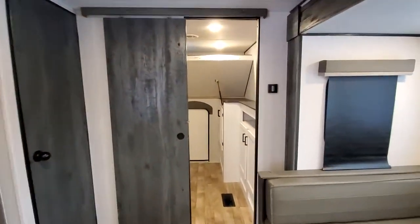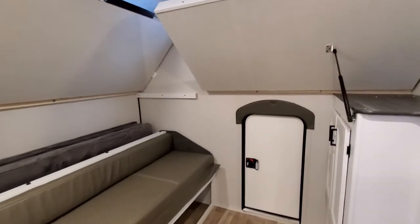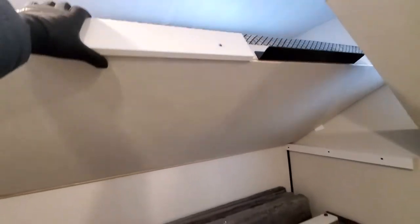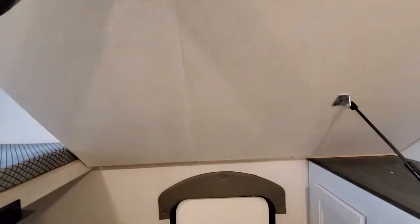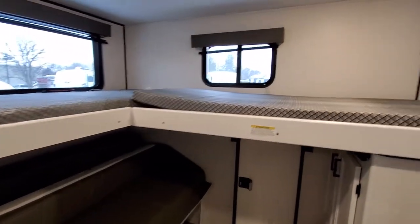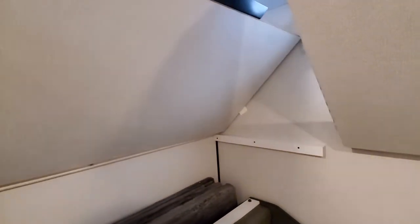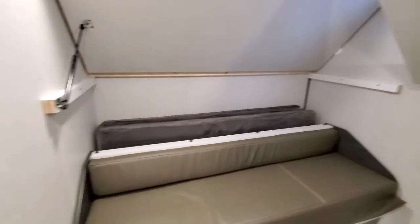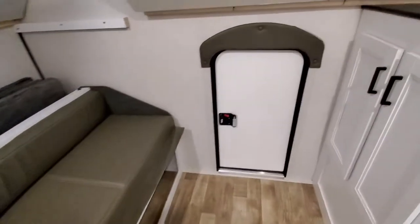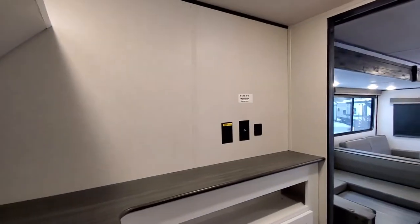Let's check out the bunk room, and then we'll head to the front to check out the bathroom and master bedroom. This is a really cool bunk room — your bunks are going to be held up by these assists, so you can easily just pull them down. Look at how easy that was. This will also double as a couch and a fold-out double bed. You also have some storage for your shoes, a little hatch in the back, loads of storage, and a TV mount.